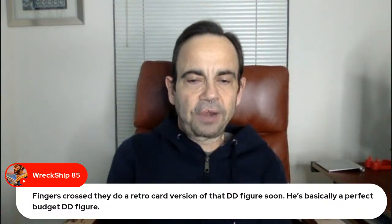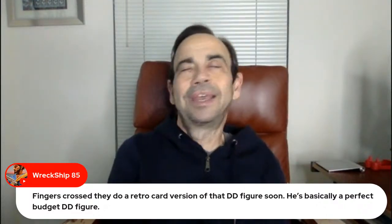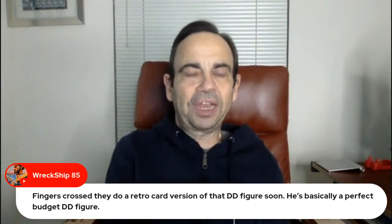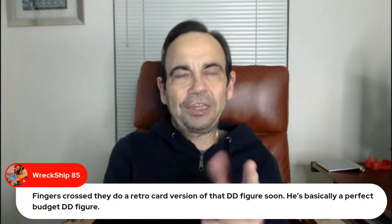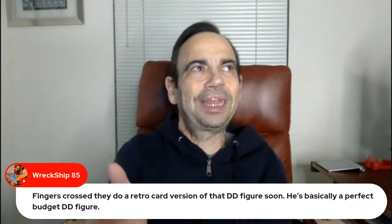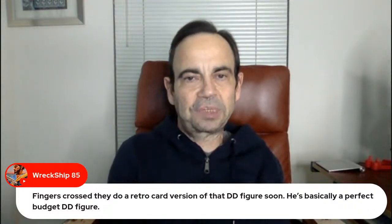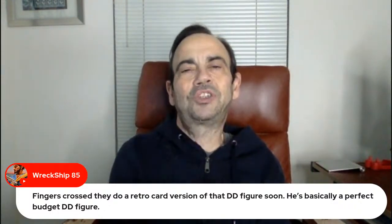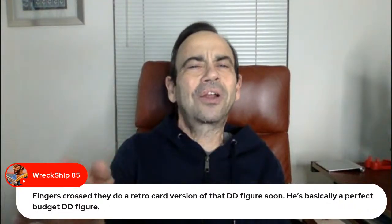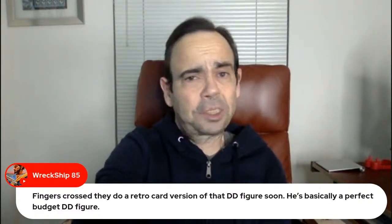Fingers crossed they do a retro card version of that DD figure — he's basically a perfect budget DD figure. I wish Marvel Legends had the opportunity to be better than Mafex figures, but they can't because they don't do the ball-jointed waist. And they're not going to be able to compete with Mafex on accessories because they have to keep to a certain price point. But the figures this year are looking at least a little bit better from promo shots.